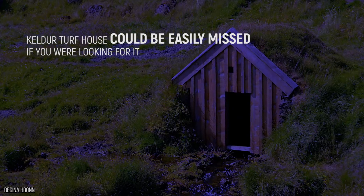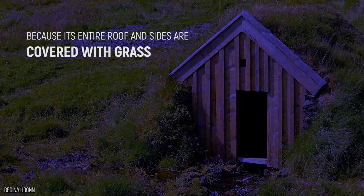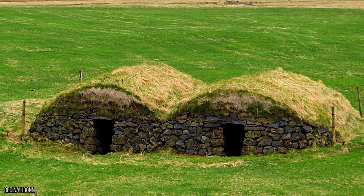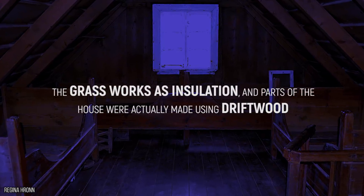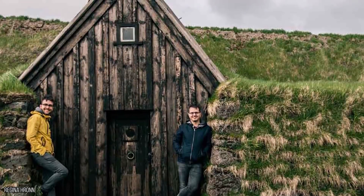Kelder Turf House could easily be missed if you were looking for it, because its entire roof and sides are covered with grass. This means the only way to get in is through the front door, meaning you wouldn't have to expect any unwanted guests creeping through your back door, because there isn't one. It's also a pretty eco-friendly house — the grass works as insulation, and parts of the house were actually made using driftwood as well as lava rocks from the nearby Mount Hekla.